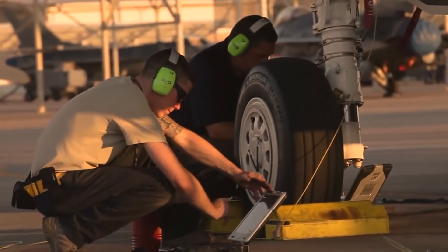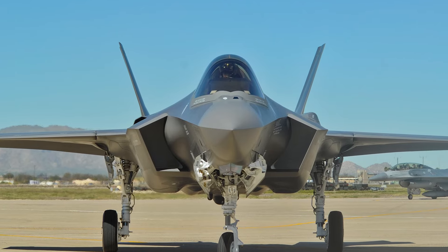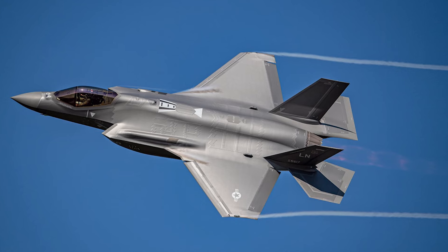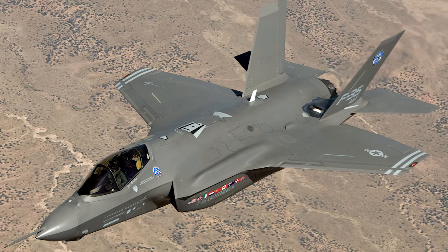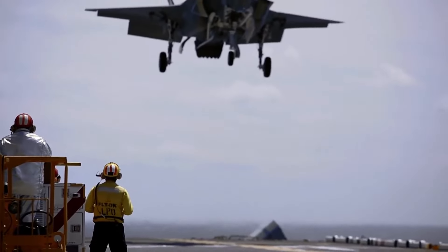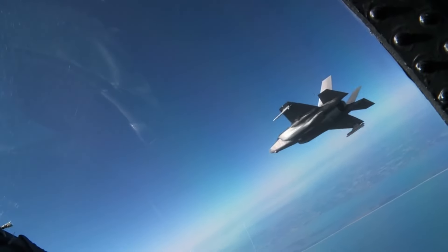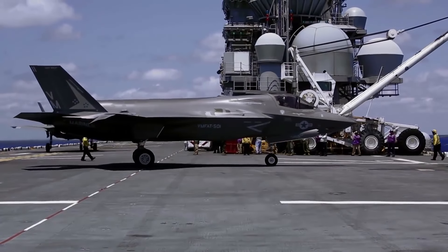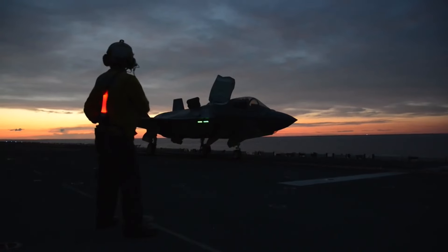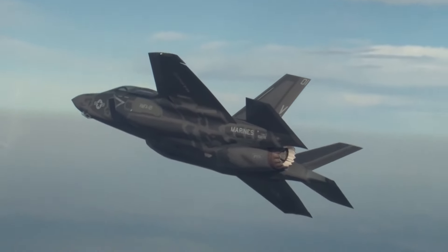The F-35 Lightning II was revealed in three distinct variants, each designed for specific operational environments. The F-35A is the conventional takeoff and landing (CTOL) variant, representing the standard model engineered for traditional runways and fulfilling the needs of various air forces including the United States Air Force. The F-35B, with its short takeoff and vertical landing (STOVL) abilities, is an ideal fit for the U.S. Marine Corps, which often operates from restricted or improvised airstrips. These variants help support massive destroyers and frigates armed with sonar systems and torpedoes that detect and engage adversary submarines to provide additional protection to the fleet.